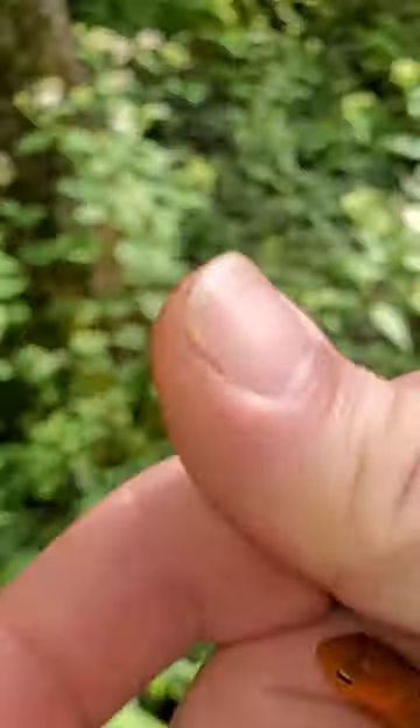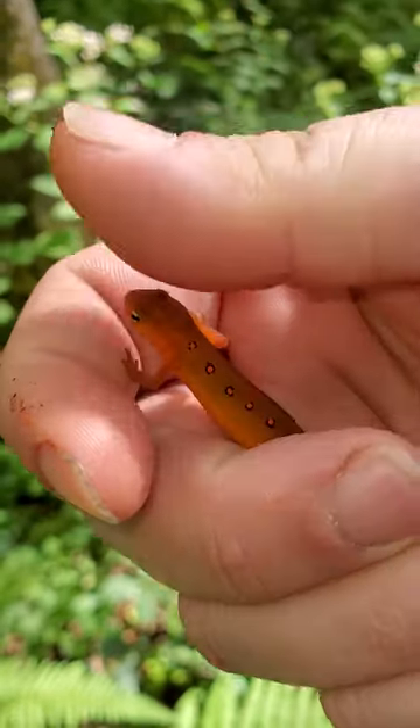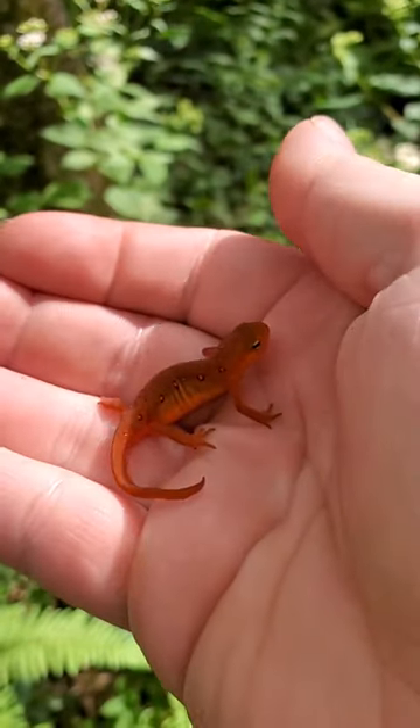He's probably super confused right now. I love salamanders. I've always loved salamanders and frogs and toads and stuff.